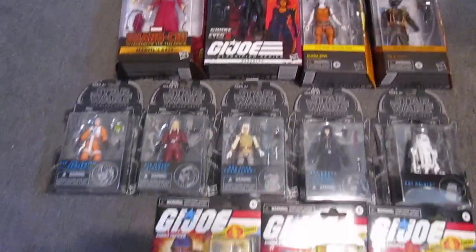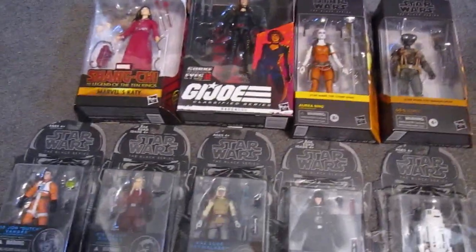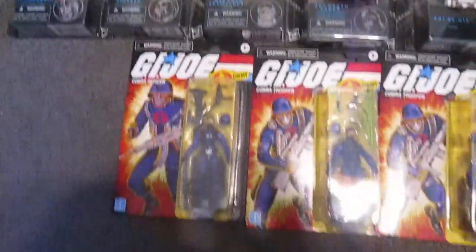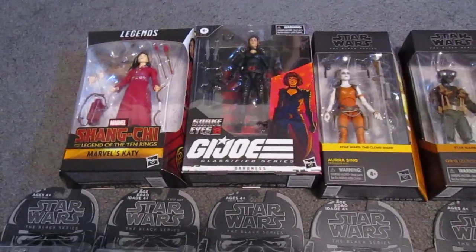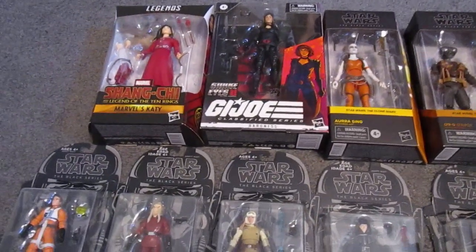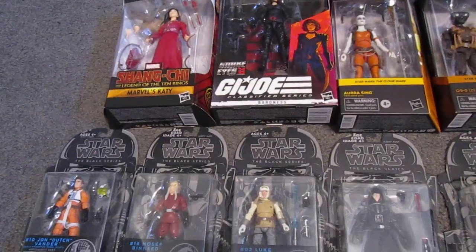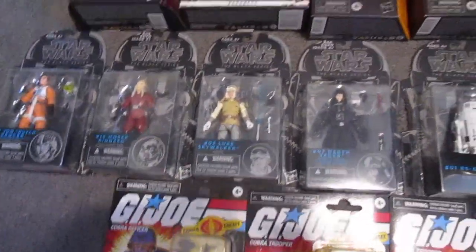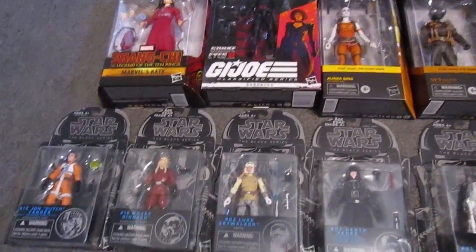But today was one of those rare occasions where I actually came out with a good score on some brand new figures. I went there this morning, didn't think I was going to find much. There was some guy who was all set up — he had Marvel Legends, G.I. Joe Classified, Star Wars Black Series, Masters of the Universe, and I think some McFarlane stuff. Whatever figure lines, he probably had it.